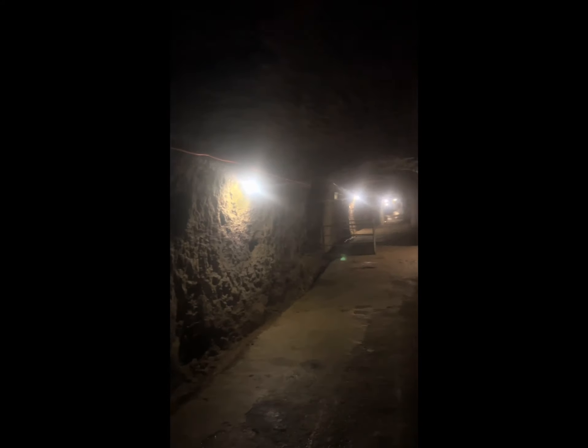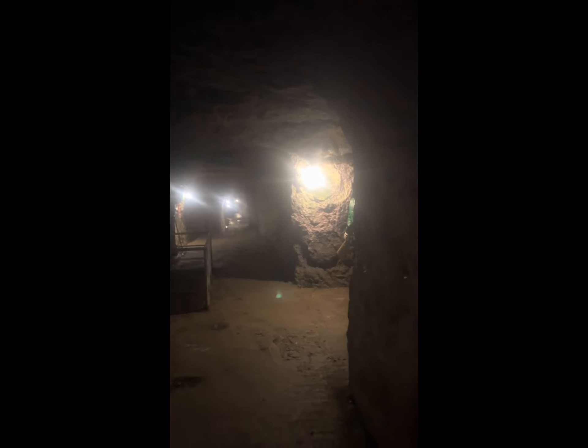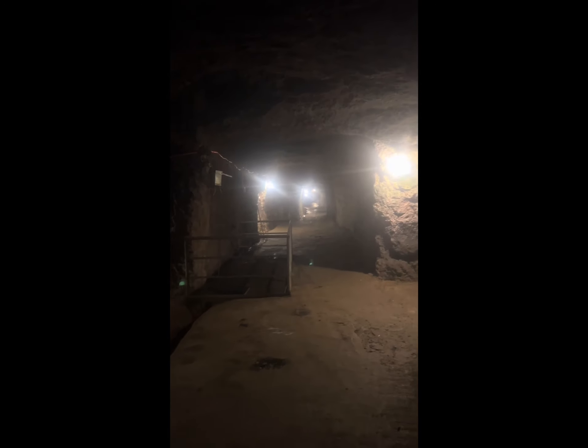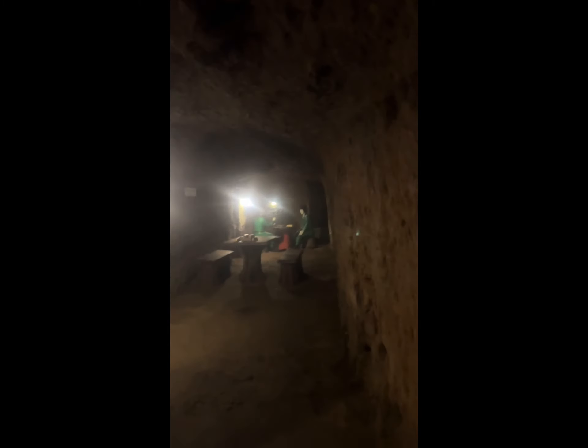This tunnel was used by the Japanese Imperial Army as a hideout during World War Two in 1942, so it's more than 80 years old. It was dug by Filipinos by hand — the Japanese captured Filipinos from everywhere in the Philippines and forced them to dig for two and a half years, day and night, with no rest and no food. This room here was the meeting room, and the other side was the prayer room.